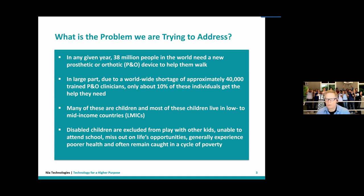In any given year, there are roughly 38 million people in the world who need a prosthetic or orthotic device to help them walk. There's a worldwide shortage of about 40,000 trained practitioners. As a result of that shortage, only about 10% of the individuals who require a prosthetic or orthotic device actually get one. Many of these are children in low to middle income countries. They cannot play with other kids and tend not to be able to go to school, missing out on life opportunities.